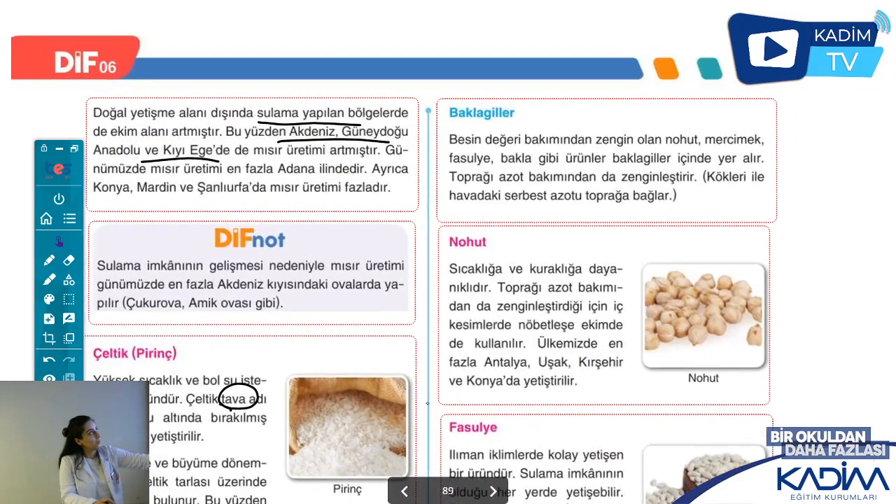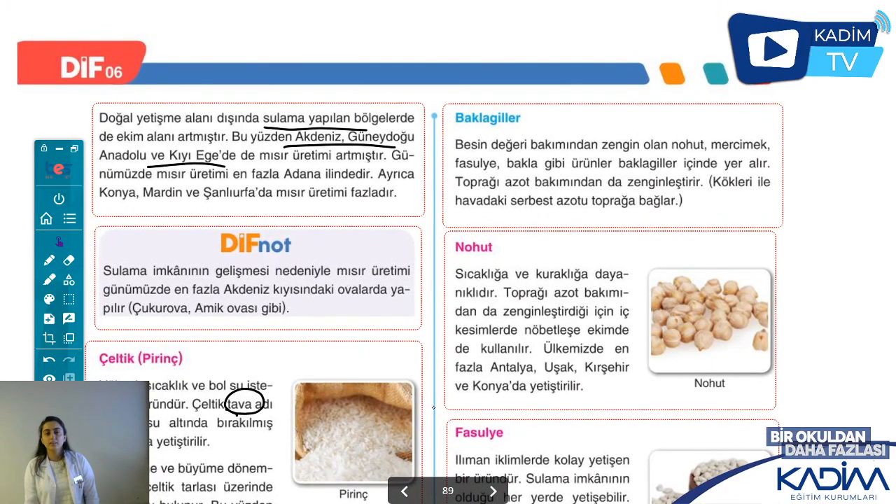Baklagillere geldik, tahıl ürünlerini bitirdik. Konya çok fazla tahıl ürününün yetiştiği önemli bir yer. Mısırda ilginç bir durum oldu: normalde kıyı Karadeniz'deydi, sulama imkânı olduğu için en fazla üretim Adana'ya geçti. Bu dersimizde tarım metotlarından bahsettik: intansif, ekstansif, nadas, monokültür, organik tarım. İlkel şekilde nasıl yapılıyor, yapılınca ne oluyor; bunlardan bahsettik. Umarım konuyu anlamışsınızdır. Bir sonraki dersimizde görüşmek üzere.